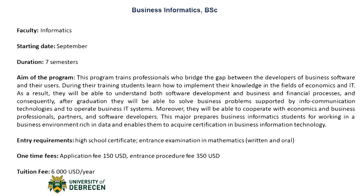The third bachelor program offered by our university is Business Informatics. This is again a 7-semester program. It trains professionals who bridge the gap between developers of business software and their users. During this training, students learn how to implement their knowledge in the fields of economics and IT. As a result, they will be able to understand both software development and business and financial processes, and consequently, after graduation, they will be able to solve business problems supported by infocommunication technologies and to operate business IT systems. Moreover, they will be able to cooperate with economics and business professionals, partners and software developers.